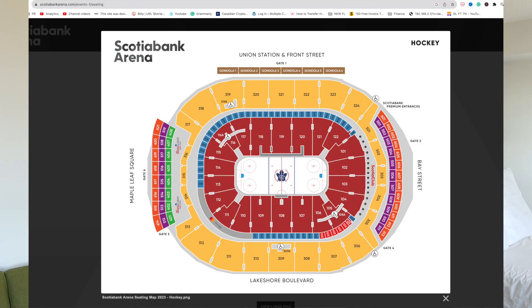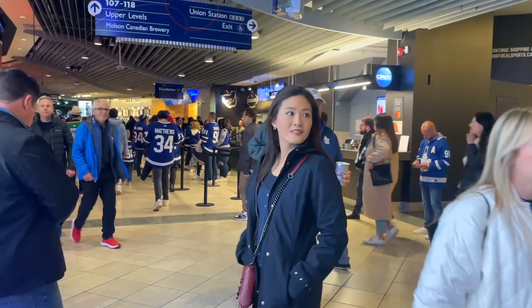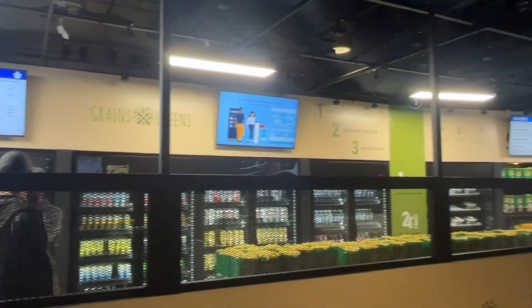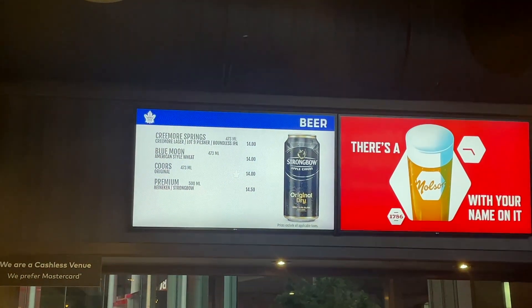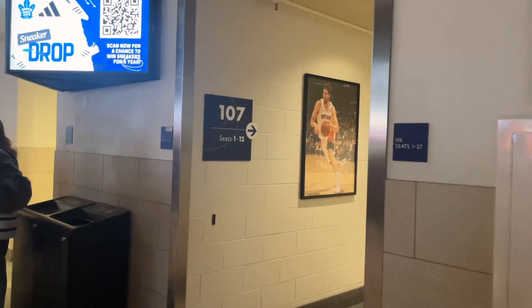There we are - a sea of people! This is what the arena looks like from above. Our seats are in section 107, really great seats. Taking a look around, there are tons of food stalls selling everything from pizza, fries, hot dogs, popcorn, drinks - yes, a lot of alcohol - and even sushi. The pricing is pretty pricey though; a beer can cost $14 and up. There are also fan merchandise stores in case you want to buy a jersey.